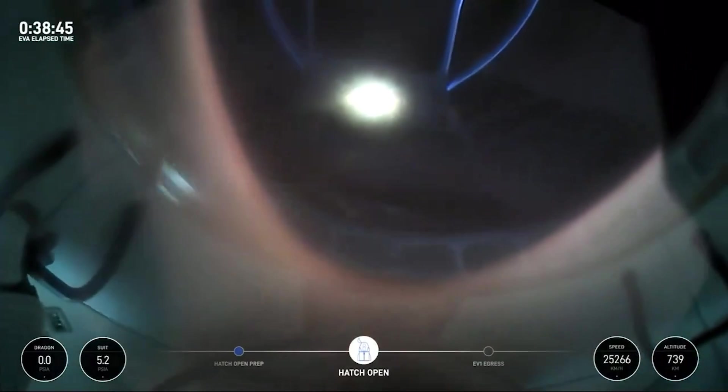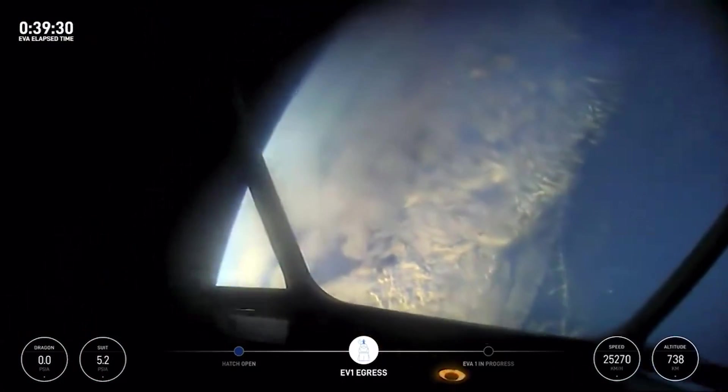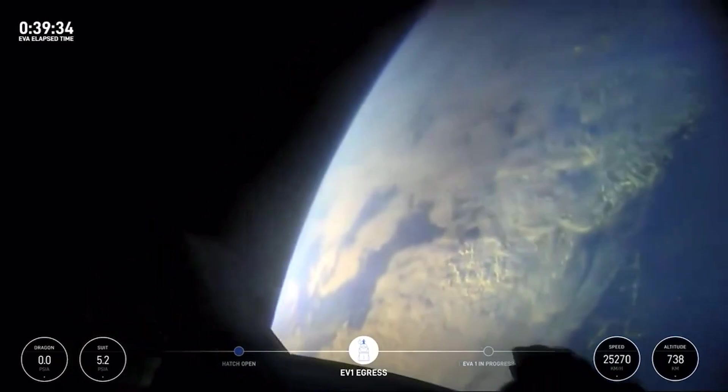Soon after, Isaacman was the first to exit the vehicle using what SpaceX calls Skywalker, which are the additional bars for control and holding onto. Over the next 20 minutes, he conducted a few mobility tests before going back inside.